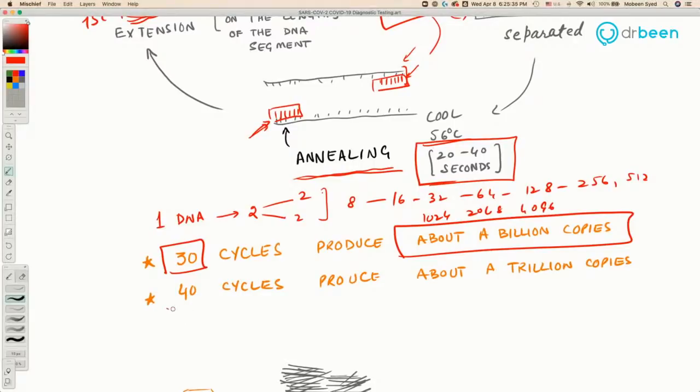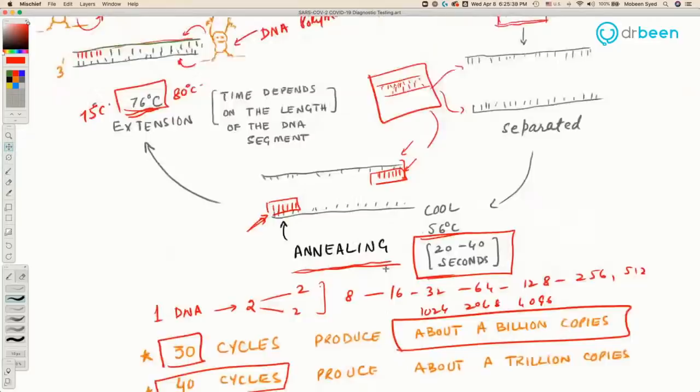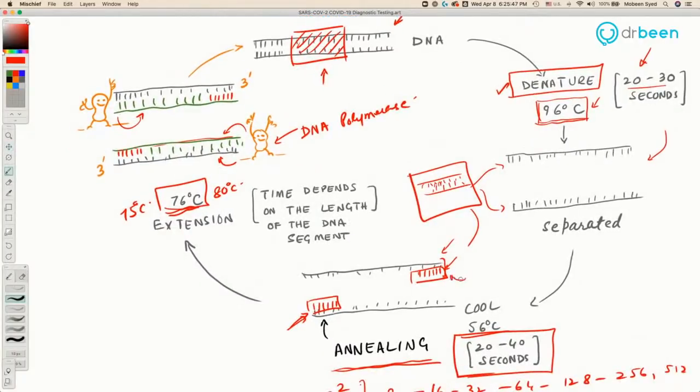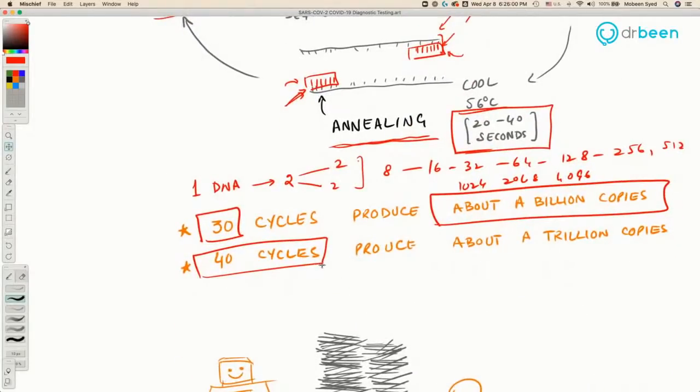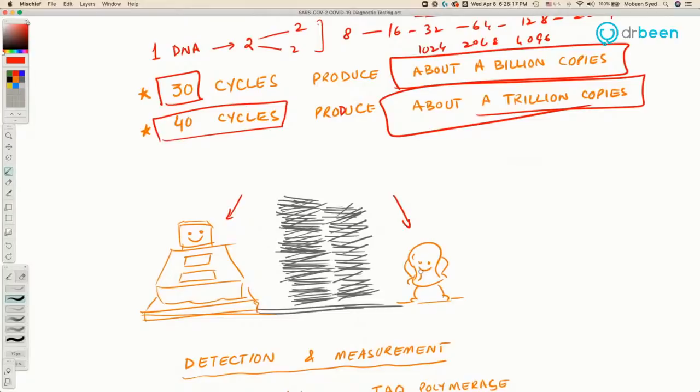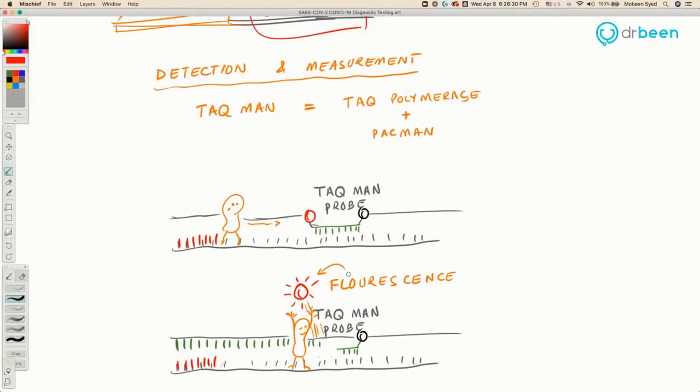When this machine cycles 30 times, it produces a billion copies of the DNA. If the machine does 40 cycles — going through denaturing (separating DNA into two pieces), then annealing (putting primers on each piece), then extension (making each piece into one complete DNA) — it will produce about a trillion copies. Now we have a pile of DNA, but how do we know it was really the virus RNA that was there?